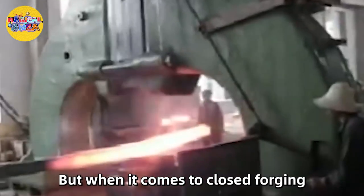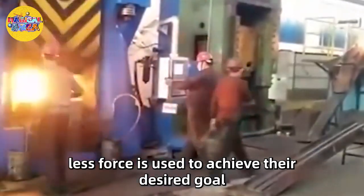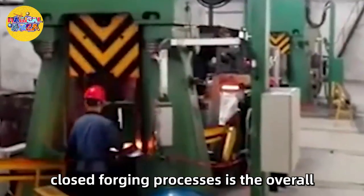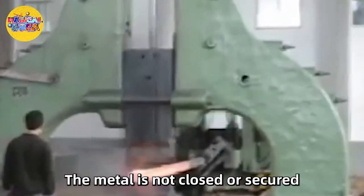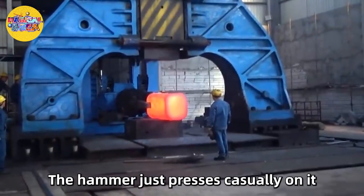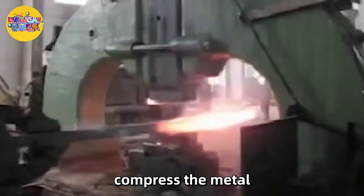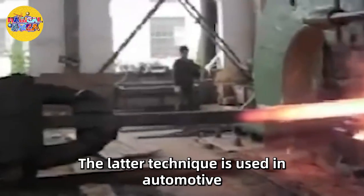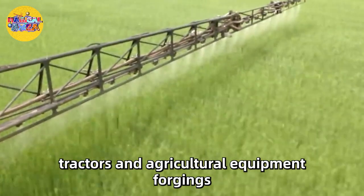When it comes to closed forging, less force is used to achieve the desired goal. The main difference between open and closed forging processes is that in the open process, the metal is not closed or secured — the hammer just presses on it casually. The closed die process uses pressure to compress the metal in order to fill the desired cast or die. This technique is used in automotive, tractor, and agricultural equipment forgings.